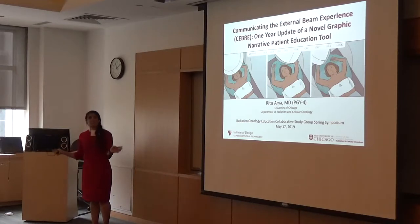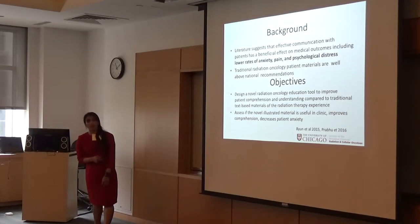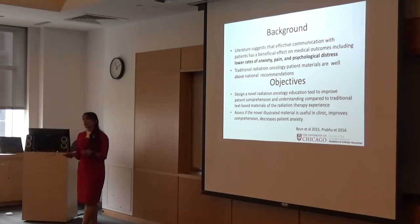I'm going to be talking about something completely different. For those of you that were here last year, I presented our initial model for a novel graphic patient education tool. This project started back in 2017 basically as a way to fill what we found to be a gap in patient education materials in radiation oncology.